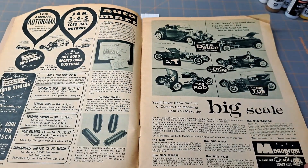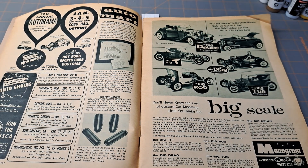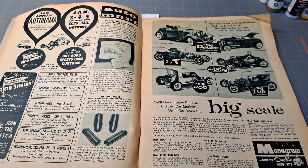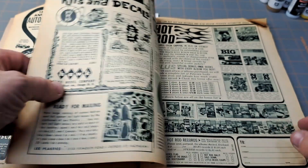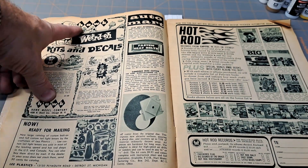Here's one — big scale from Monogram: 1/8 scale — Big Deuce, Big T, Big Drag, Big Rod, and Big Tub — all 1/8 scale kits. They really promoted the model car hobby back then, and it would have been so neat to be around building cars at that time.